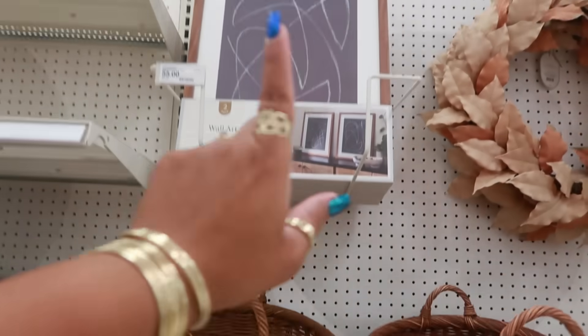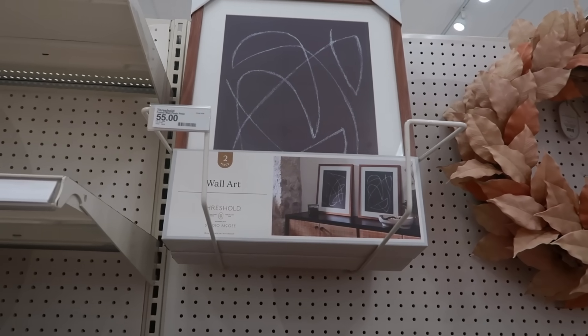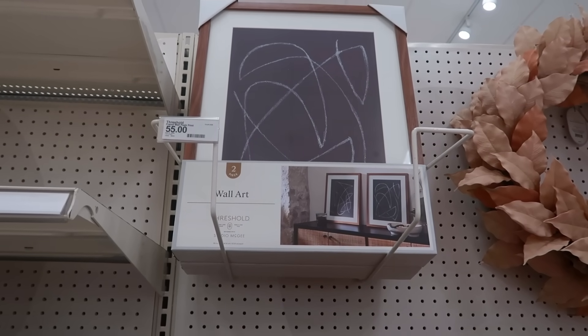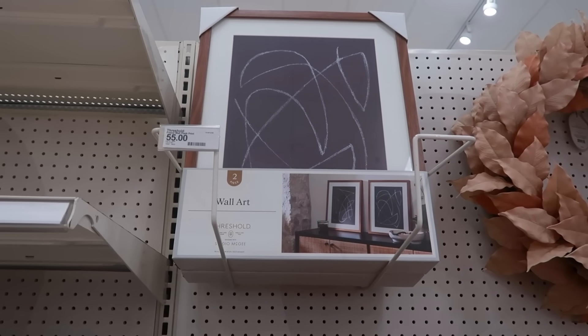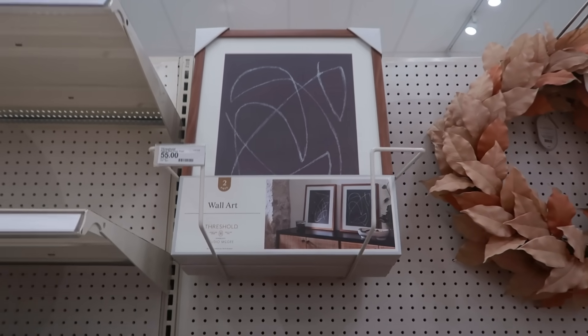This basket is $55. And now wall art — all I'm going to say is: toddler. That's all I can say. Chalkboard and toddler, $55 — you better make your own.